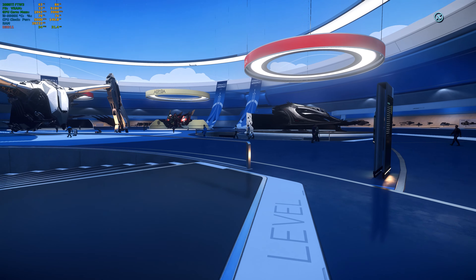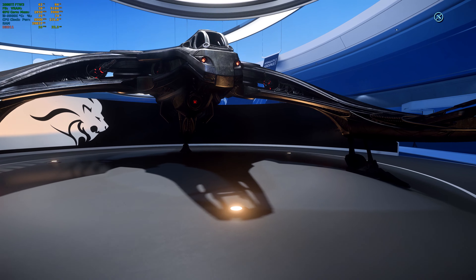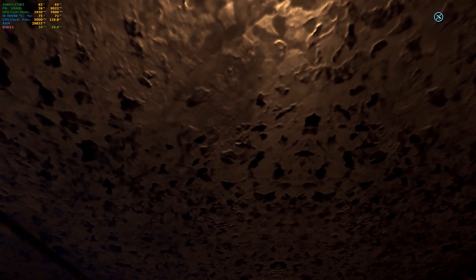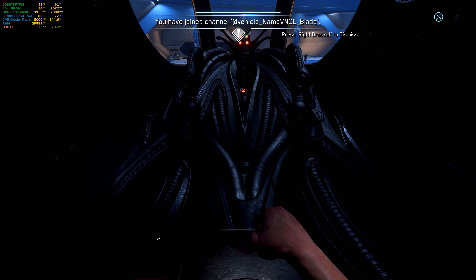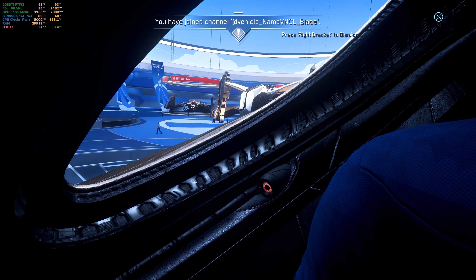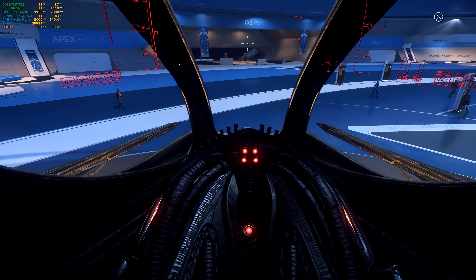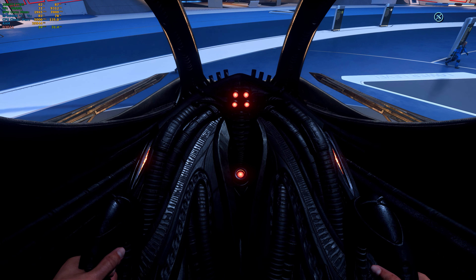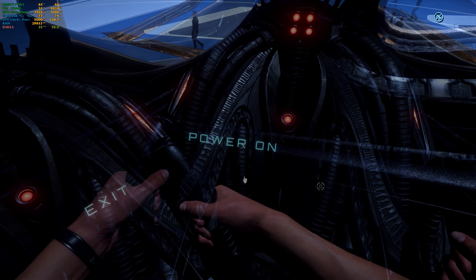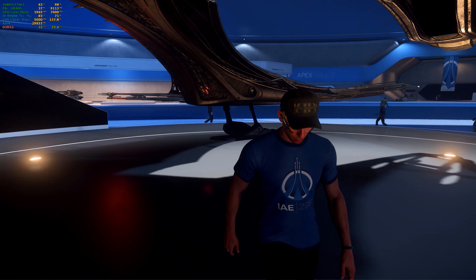Next one over here is the Esperia Blade. This is how you enter the ship — I think you enter it from the bottom. So that's the Blade for you. It's nimble, but I don't like it. I don't like to own these kinds of ships that look like organisms. They give me the jeepers creepers. I already feel sick. See how you get inside of it.